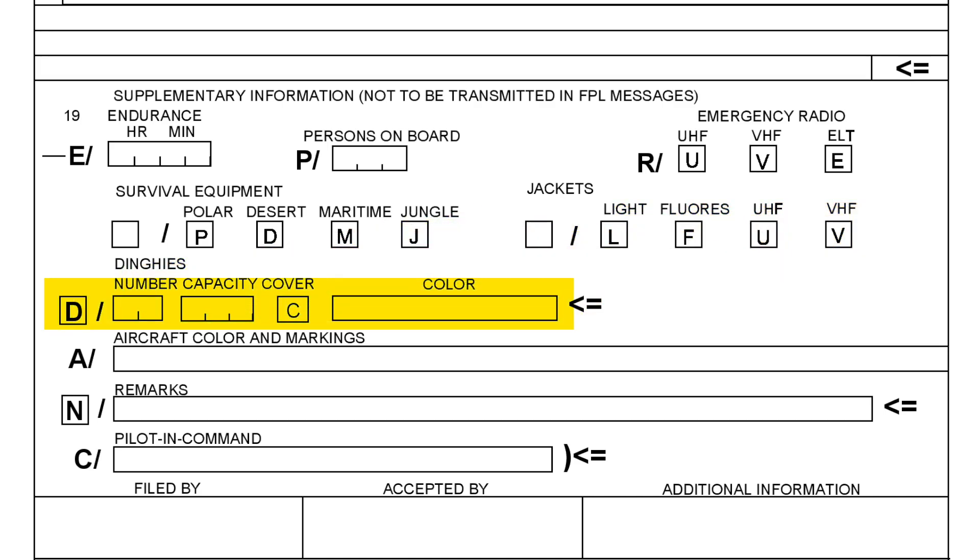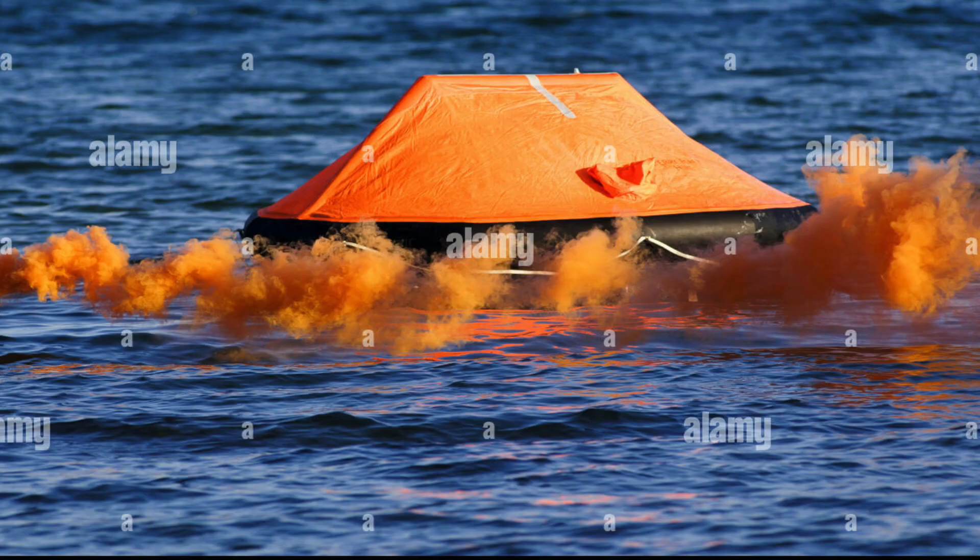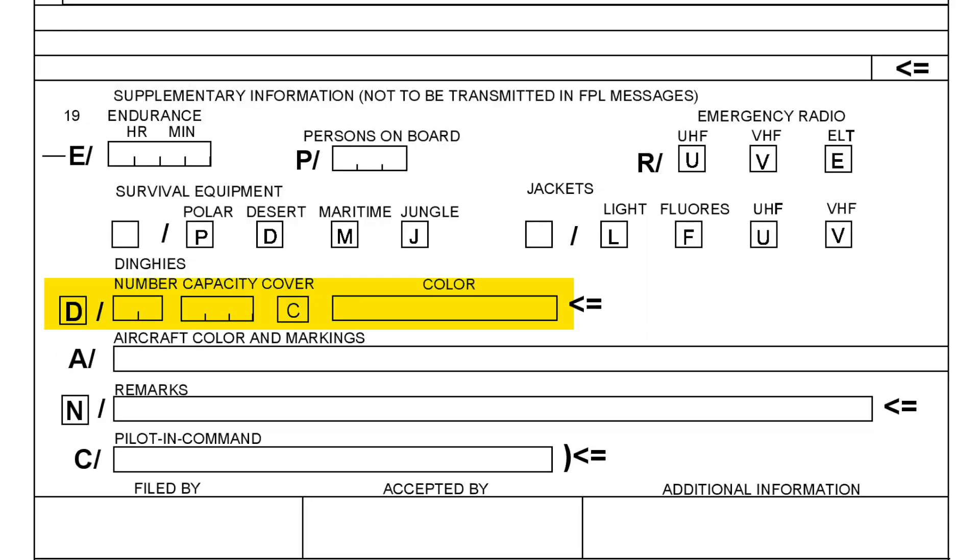Next, dinghies — dinghies are like life rafts. Usually only large aircraft and those that fly over water must be equipped with them. Here you mention the number of dinghies and the capacity, meaning how many persons each dinghy is able to hold. Some dinghies come with a cover, like the one shown on screen right now. The color field is straightforward — you just mention the color of your dinghies.